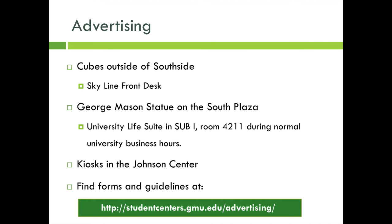Advertising services through Student Involvement are free to RSOs. RSOs can utilize the cubes outside of Southside to advertise events, recruitment, and other opportunities. You can sign up to paint a cube at the Skyline front desk. Only events that have passed can be painted over, and if you are advertising an upcoming event, you can paint the cube no more than two weeks before the date. Student organizations are also eligible to reserve the George Mason statue on the South Plaza to decorate. The process to reserve the statue is different from reserving the space around it. If interested, please visit the University Life Suite in SUB 1, room 4211, during normal university business hours. You are highly encouraged to reserve the statue as early as possible.